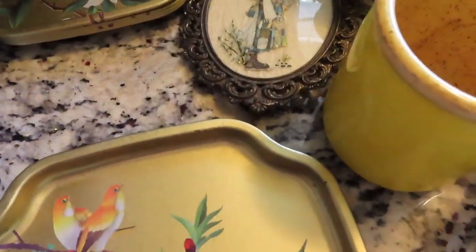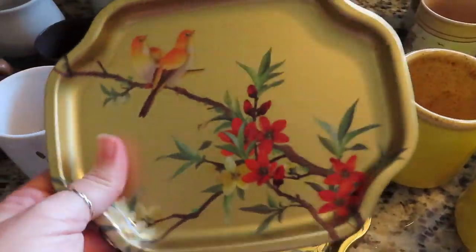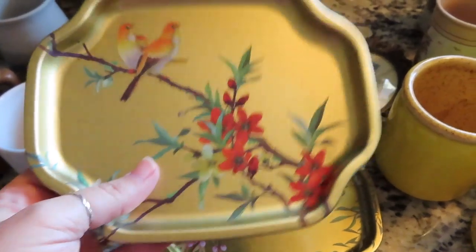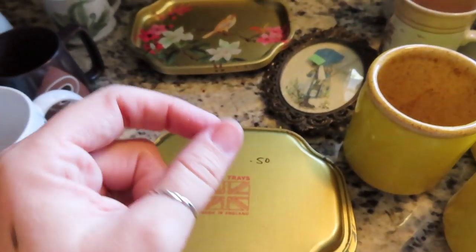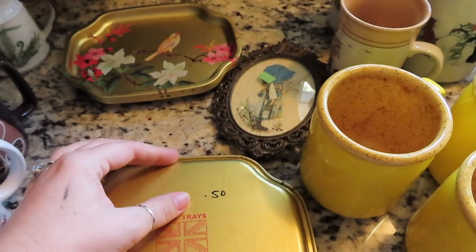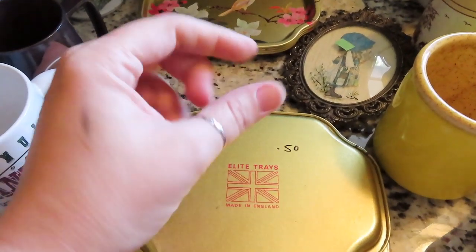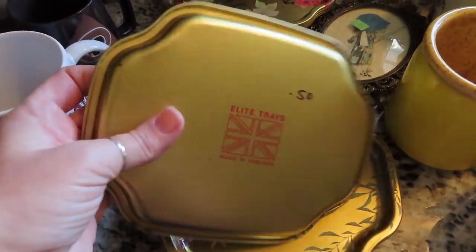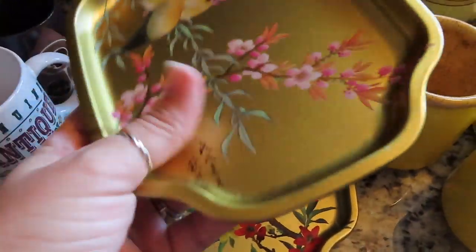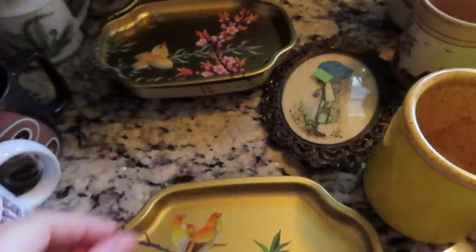A tip for you guys: a lot of people like to hang trays and plates on walls but plate hangers can be pricey. If you're going to keep it — not resell it — take the little tab off a soda can, use some really good glue, and glue it right to the back. You can use the top opening of the soda tab as a hook. I have lots of things with soda tabs on the back.